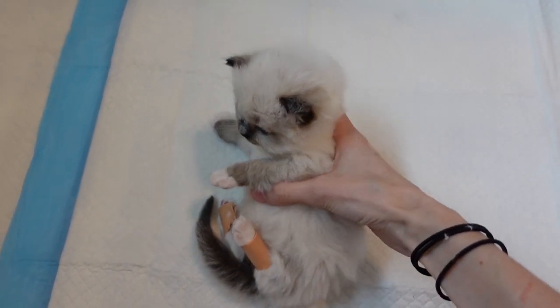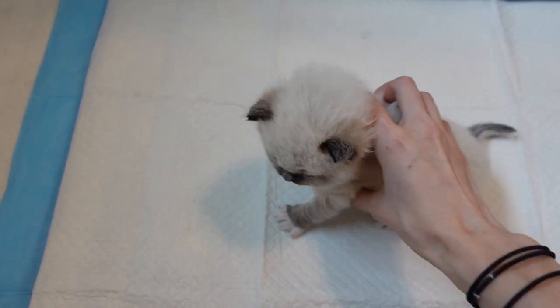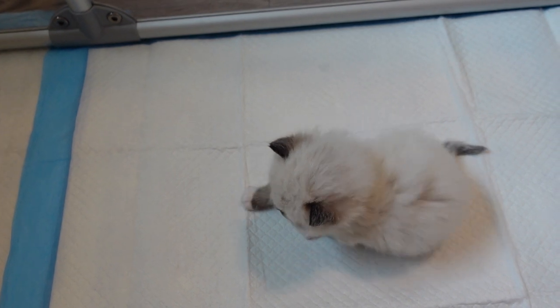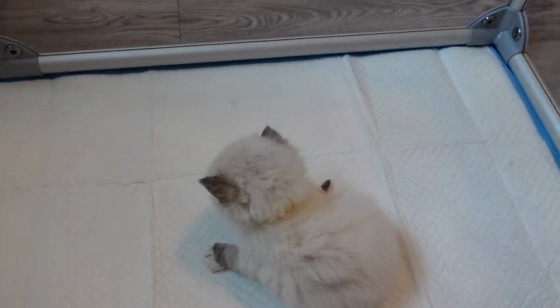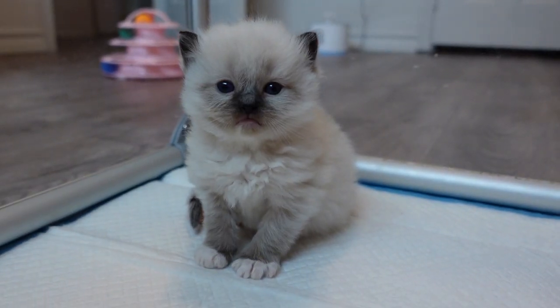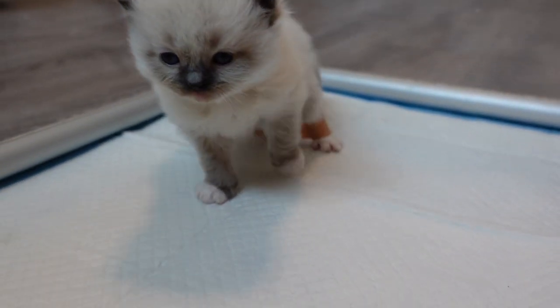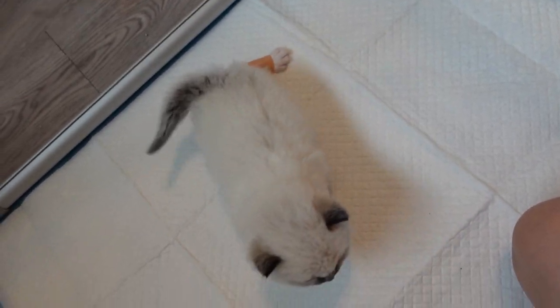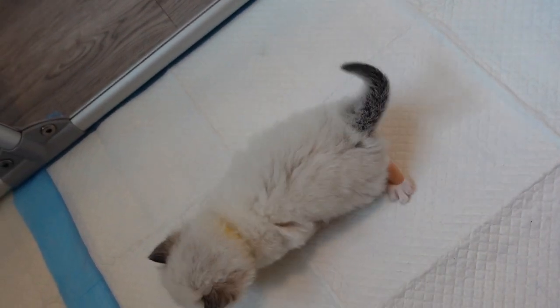Show us how it's done, Damon. You can do it. He just lays back down — he's still figuring everything out. Oh yeah, here he goes. Look at him. You're doing a little bit better.